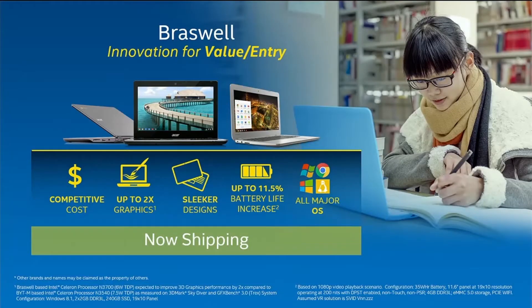On the other end of the spectrum, the value space. And whether it was Chrome or Linux or Windows, you guys did an amazing job delivering value-oriented Chrome and Windows systems down even below $199 last year. We are now announcing today the shipping of Braswell, the follow-on to Bay Trail M&D, which is our latest 14-nanometer processor for value and entry PCs.